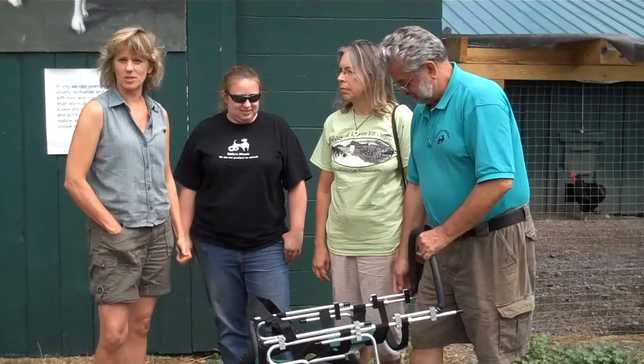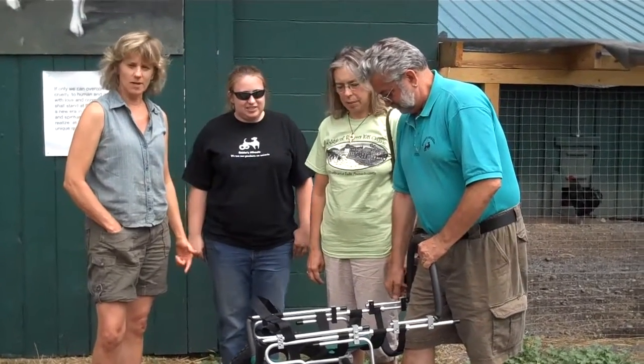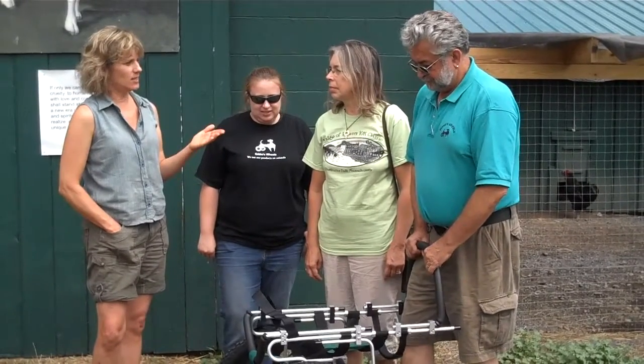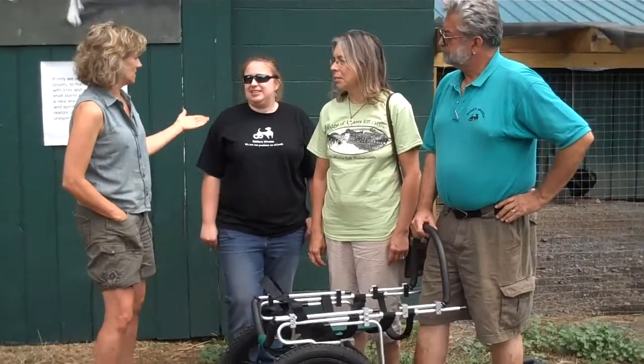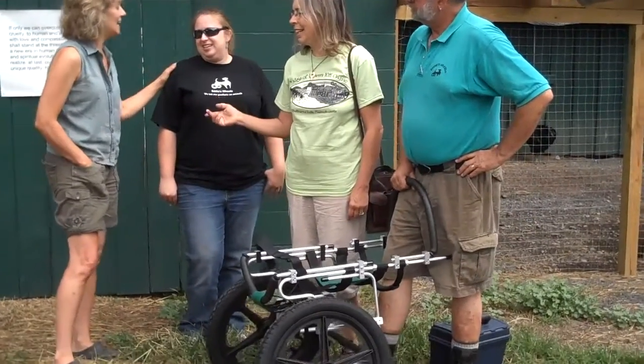He was a crippled goat who came from a hoarder, and they found Eddie's Wheels online. Eddie and his wife Laura are here, and their assistants Haley and Leslie.